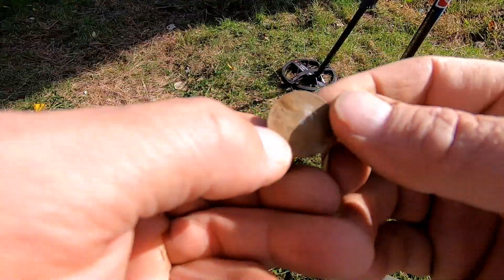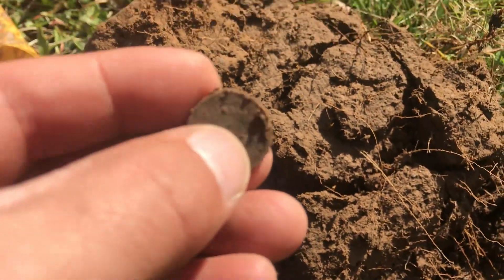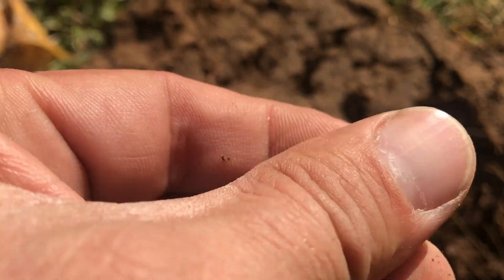Finally got silver. Found my second ever war nickel. Finally, it's not a wheat or a memorial.